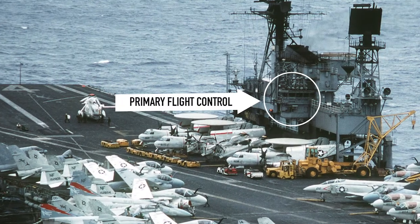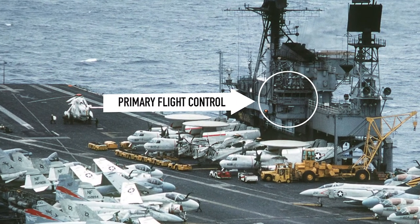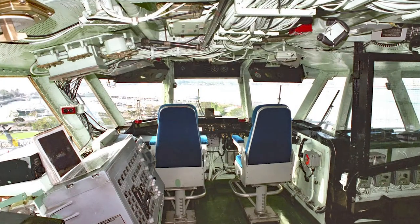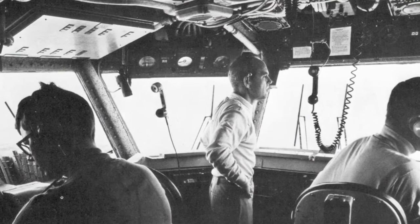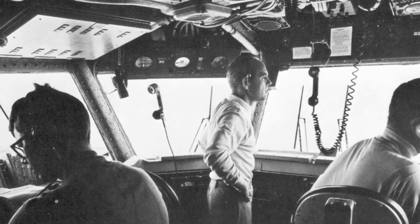Primary flight control is very similar to what you would find at a control tower at a regular airport, except our airport moves through the water. The man in charge is the air boss. We call him the boss for short. He is in charge of all the servicing and maintenance of aircraft on the hangar deck and the flight deck.